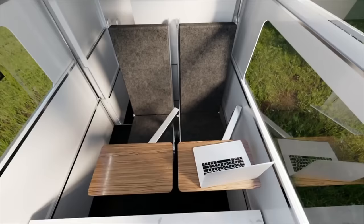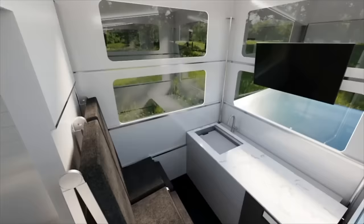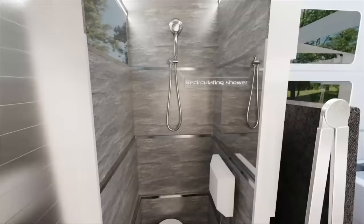It also has a Starlink satellite internet connection, solar panels, and a security system. And the best part is, it all fits under the Cybertruck's tonneau cover, so you don't have to worry about aerodynamics, parking, or driving.